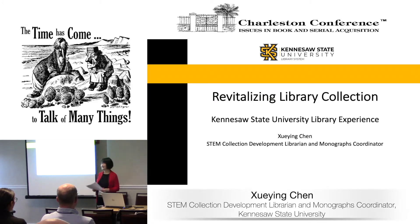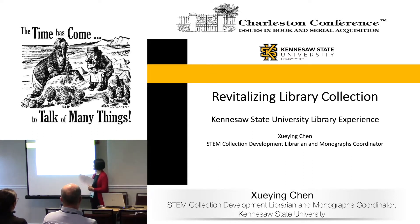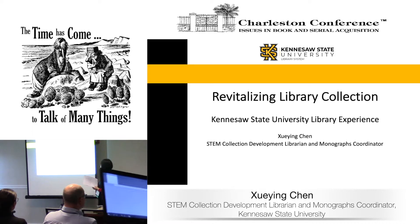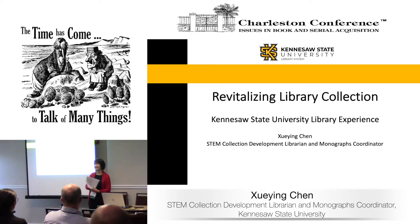Welcome to our lecture. I'm Shui Ying Chen, a staff member of the library. My presentation today is 'Revive Lighting Library Collection: KC Library Experience.'